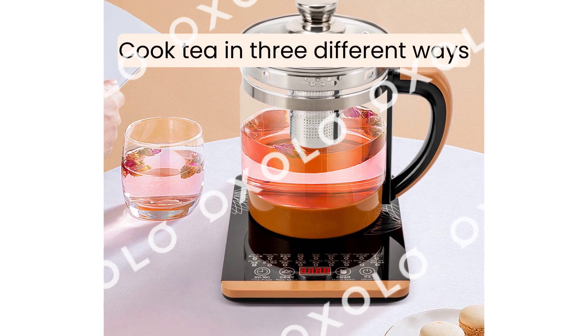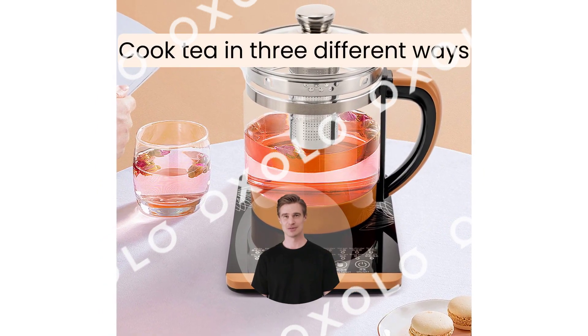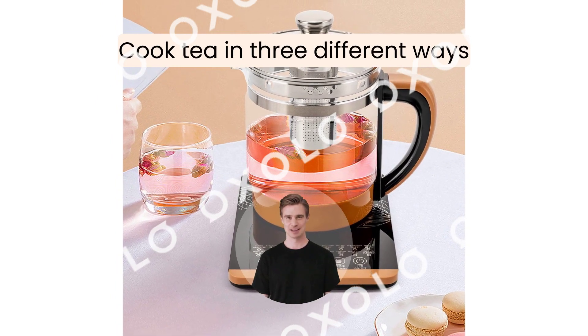Different flavors. Cook tea in three different ways with the tea strainer to create unique flavors. Easy to add ingredients and clean.